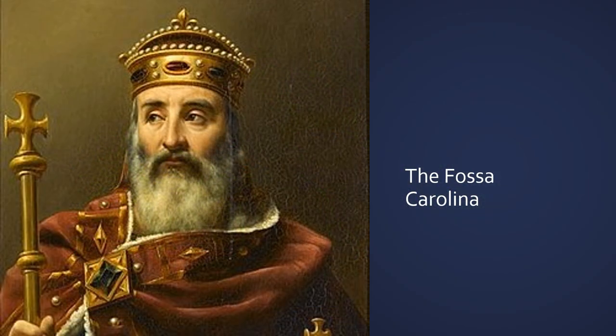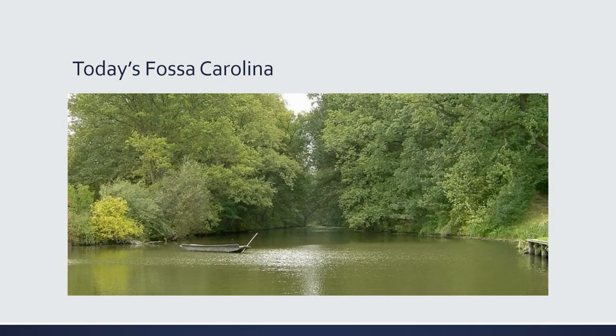One of the first efforts to connect the Rhine and Danube Basin was done by Emperor Charlemagne. After all that he had managed to do, how hard could it be to connect the two basins? He ordered the construction of the Fossa Carolina in 793. While there is documentation the project was started, there is no evidence that it was ever completed and that the two basins were actually connected. While the original canal was supposed to be two kilometers long, the conditions of the region were too swampy and the banks kept collapsing, making construction impossible.